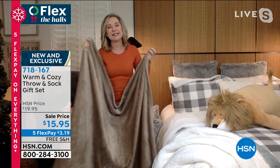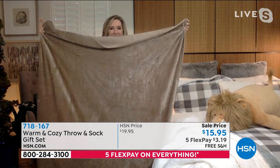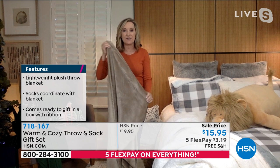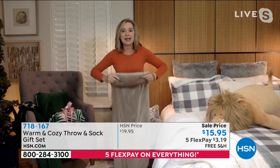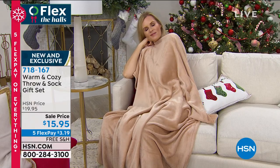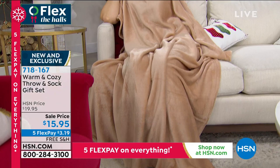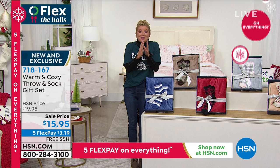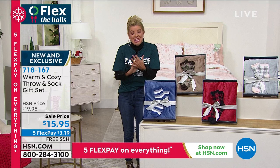Everybody's shopping early this year. You're getting our number one selling warm and cozy lightweight warmth throw with a beautiful micro plush — it's 50 by 60 inches, large enough to use on a bed, great for travel, or decoratively in a chair — along with matching slipper socks. It's a fantastic gift because you don't need to know a size, and they're lightweight enough to use year round.